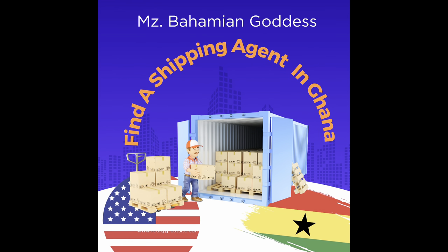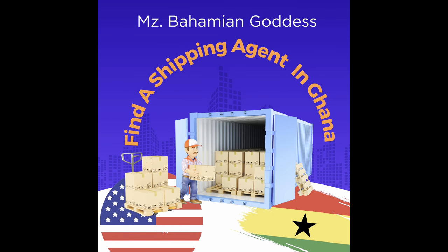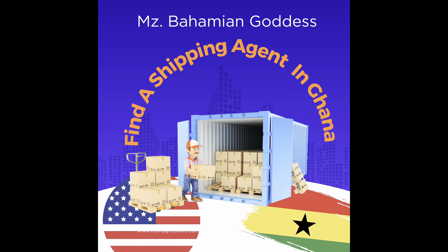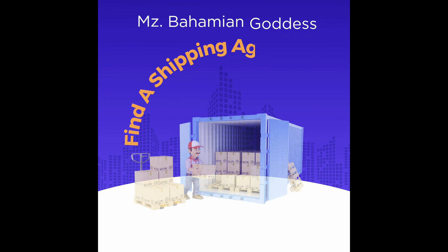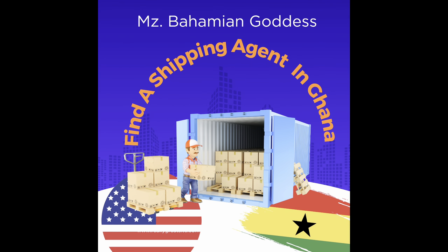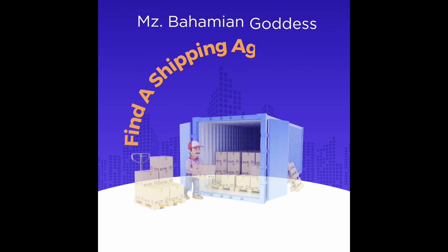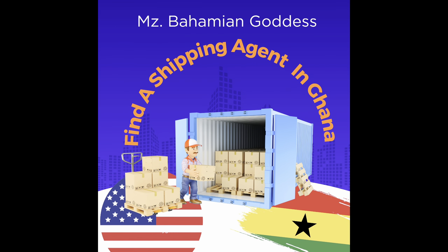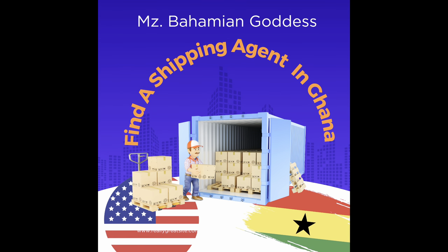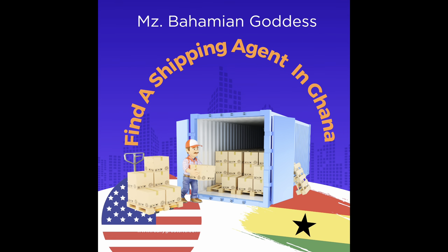Once goods arrive in country, the agent will apply to customs using the Bill of Lading and packing list, and customs will give him the duty amount to be paid on the goods. After duty is paid, the next step involves the shipping line — the shipping company that shipped your things from the US has a sister company in Ghana, and they will charge something called local charges. When shipping from the US, insist that they give you some free days.